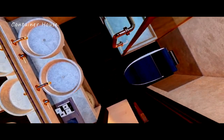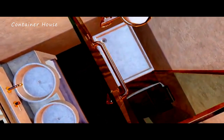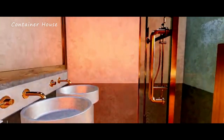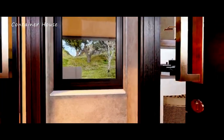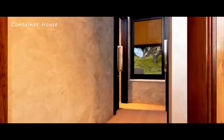Luxurious bathrooms. With two well-appointed bathrooms, this cabin home ensures that you have all the comforts you need. Modern fixtures, elegant tiling, and spacious showers create a spa-like experience. The thoughtful design and high-quality materials used in these bathrooms provide both functionality and a touch of luxury, making everyday routines feel like a treat.